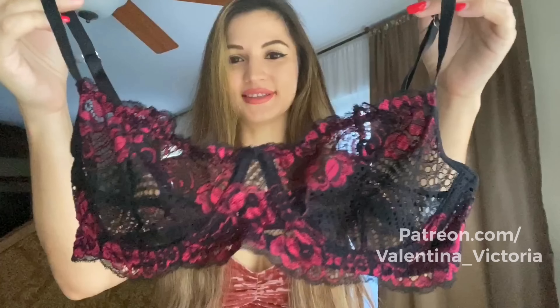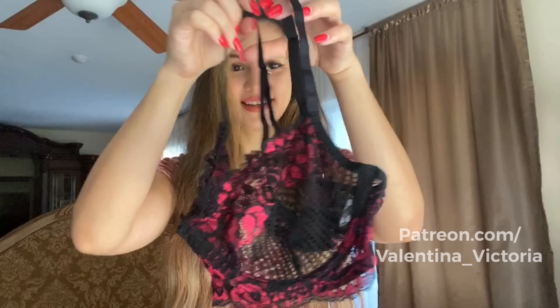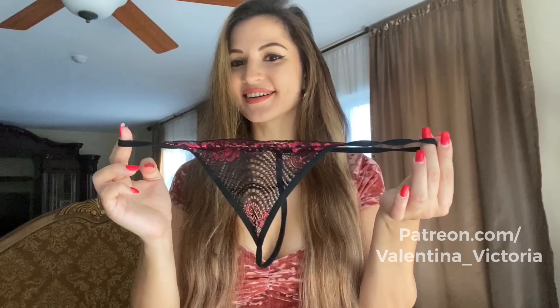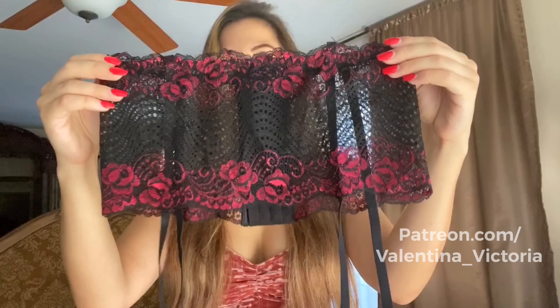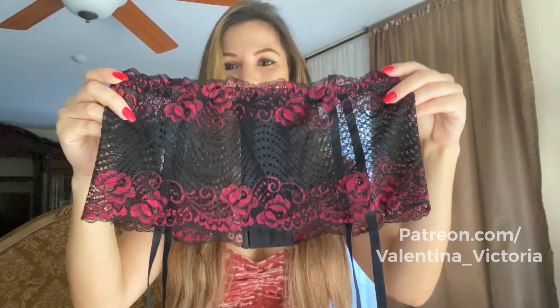The next lingerie set consists of this beautiful lace bra — I love the purple and black on it, I think the bra looks really really pretty. Here's what it looks like from the back, also a hook and eye closure, typical for bras, and adjustable straps. These are the matching panties — they are a thong. They're pretty thin so I'm going to be modeling them with something underneath. And here's the matching garter belt, which is wider than normal garter belts.